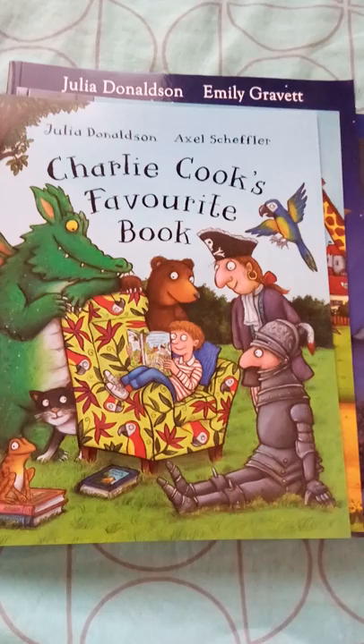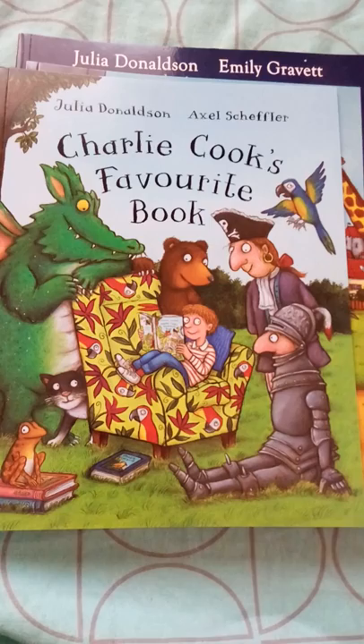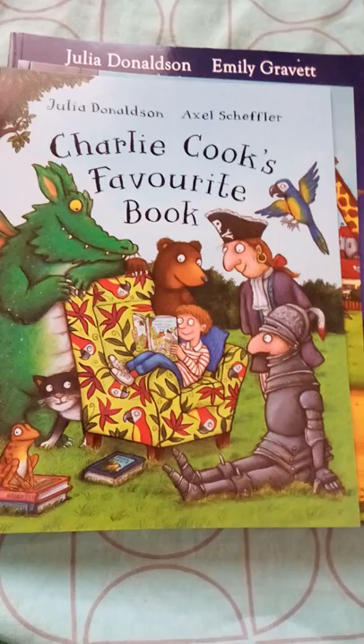Next is Charlie Cook's Favourite Book. This is a circular tale — there is a pirate who takes a book and reads it, and in that book there is a character who again takes a book and reads, and likewise it goes on as a circular tale. It is a pretty interesting book.